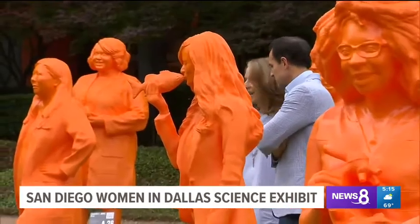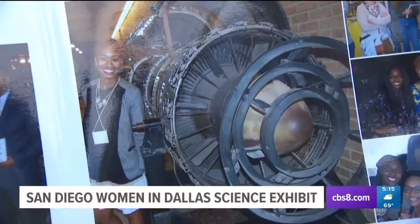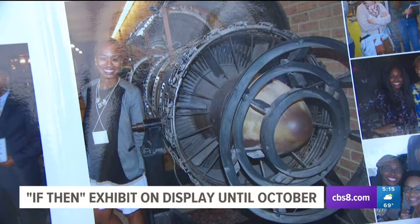Each statue is a symbol for possibilities. As Jasmine put it: "It's just like immortalizing all of us in history so that our legacy can live on and we can inspire so many other women in science."